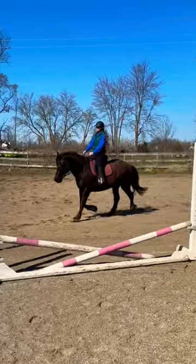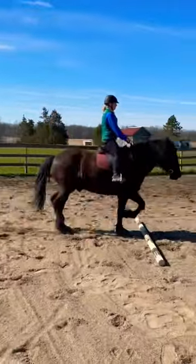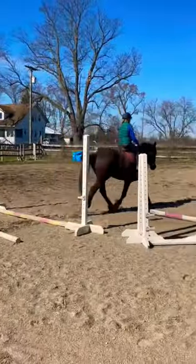Then we went ahead and did some pole work, working on rhythm, elasticity, impulsion, and straightness. He did fantastic and he lifted over them really well.